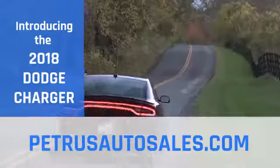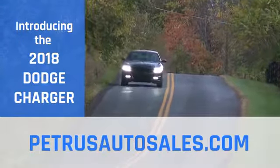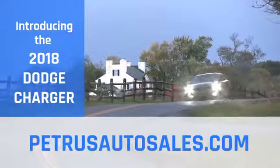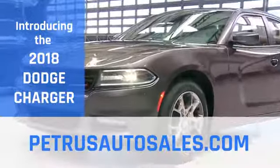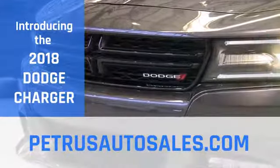When you have more than 45 years of muscle car heritage coursing through your veins, you get a modern-day marvel like the 2018 Dodge Charger. The 2018 Dodge Charger is equipped with an imposing crosshair grille that leaves no question about this retro-modern muscle car's heritage.